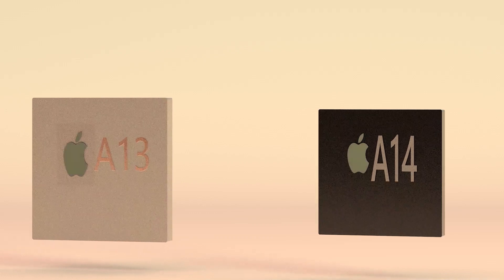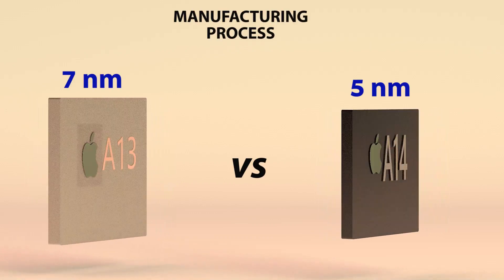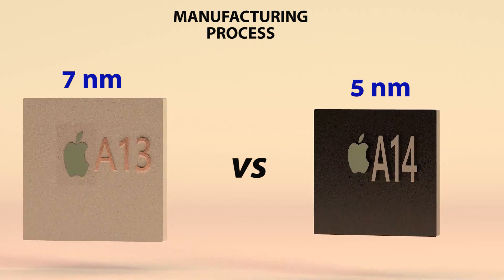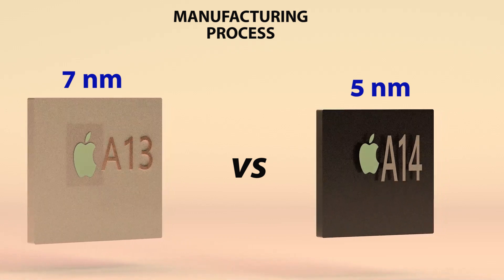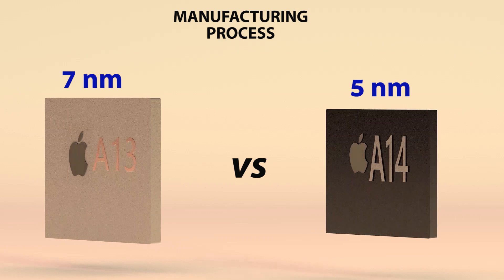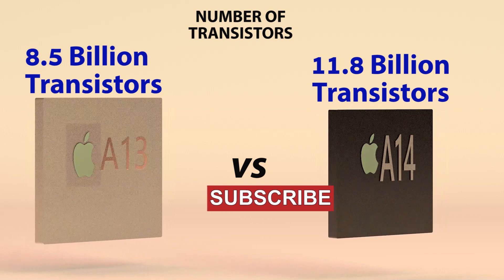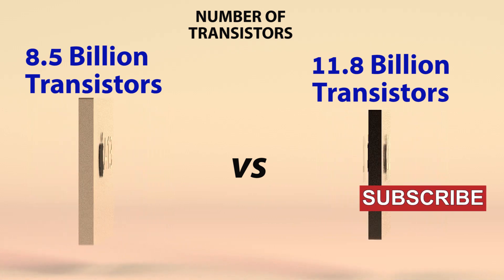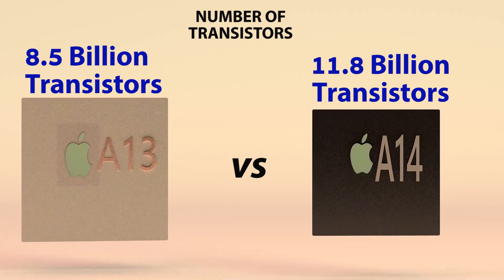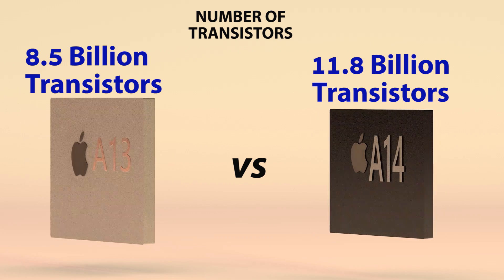Let's get the comparison started. When it comes to the manufacturing process, Apple's A14 Bionic chip is based on TSMC's new 5 nanometer manufacturing process, while the A13 Bionic chip was built on a 7 nanometer process. The new 5 nanometer A14 Bionic chip is capable of 11.8 billion transistors, while the A13 chip had 8.5 billion transistors. The 5 nanometer process technology helps to achieve more transistors in the same space.